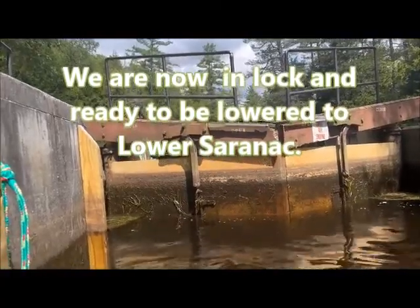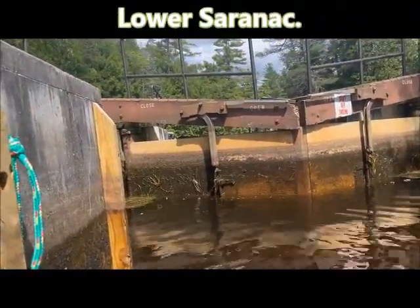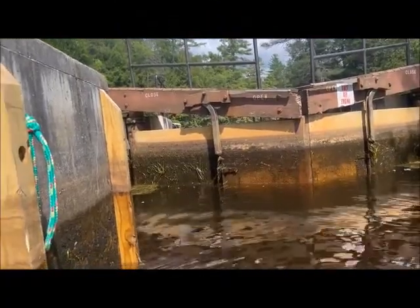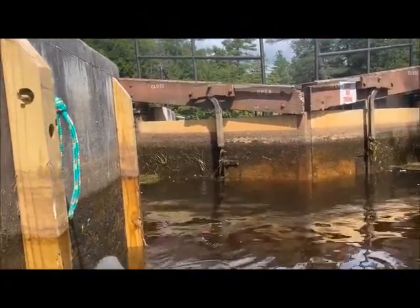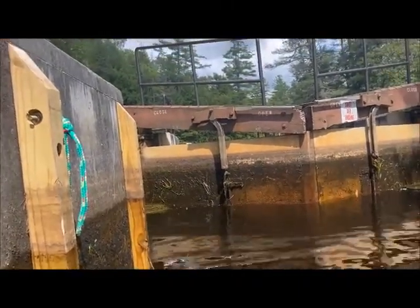They're letting the water out. As you can see, the water is dropping here. They're gently opening the gates so the water will drain out. This is all a manual process — it's not electric, at least for this particular one.